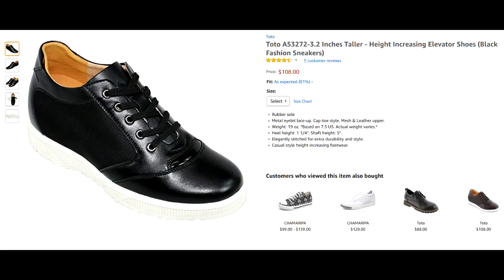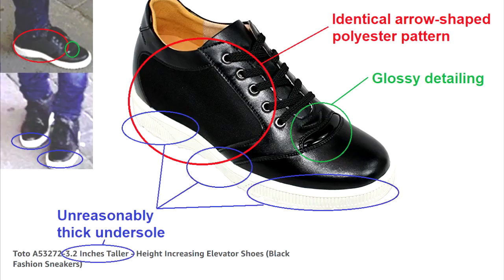This looks like a pair of 3.2-inch lifts, specifically this pair which can be found on Amazon, judging by the identical pattern, fine details, and the unmistakably thick undersole.